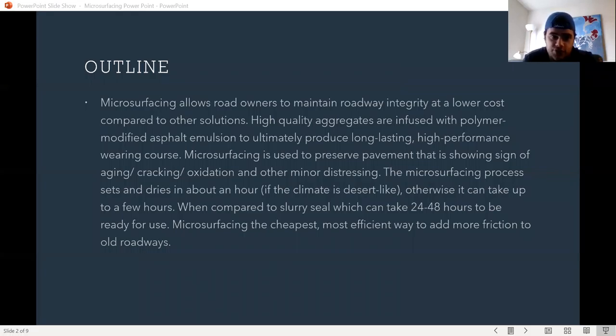The microsurfacing process sets and dries in about an hour if the climate is desert-like, otherwise it can take up to a few hours. When compared to slurry seal, which takes about 24 to 48 hours to be ready for use, microsurfacing is the cheapest, most efficient way to add more friction to all roadways.